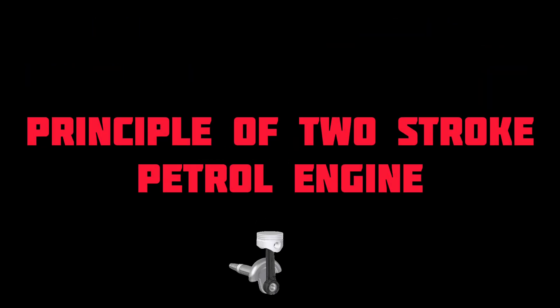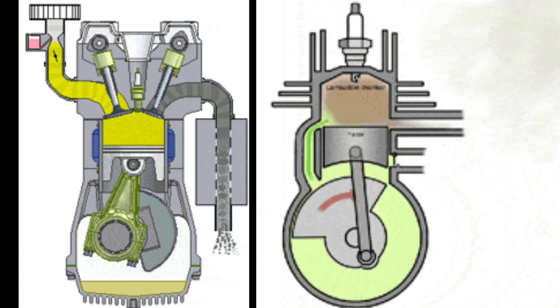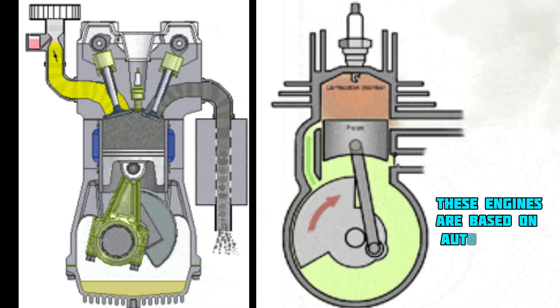The principle of the two-stroke petrol engine is that a working cycle is completed in just two strokes of the piston — that is, the engine gets power in every revolution of the crankshaft. This power is obtained as a result of combustion of the mixture of air and petrol in the engine's crankcase. These engines are based on the Otto cycle.